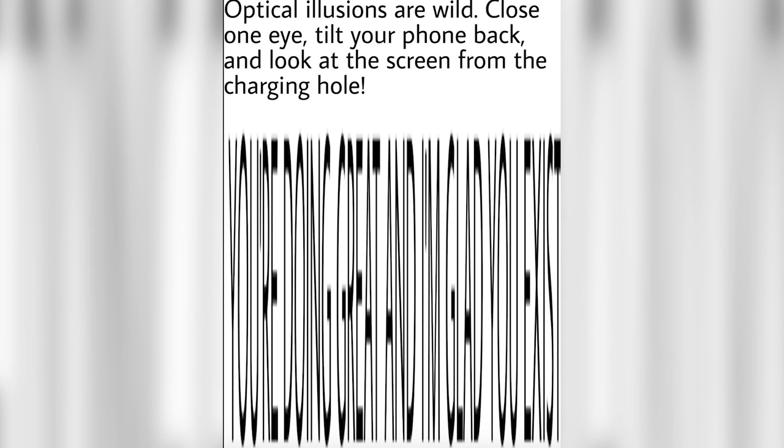Here is a super cool challenge. Close your eye, tilt your phone or tablet back, and look at the screen from the charging hole. What does it say? Comment below.